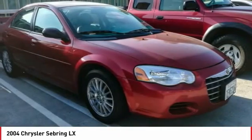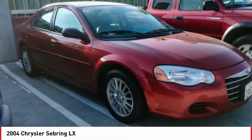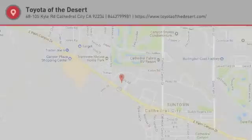Driver vanity mirror, premium clock, low-back bucket seats, front bucket seats. Your new ride is just a phone call away.